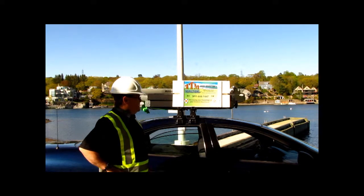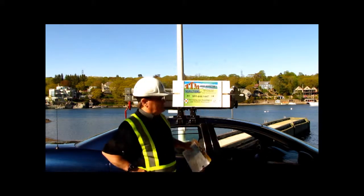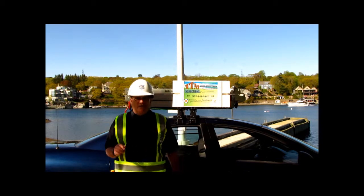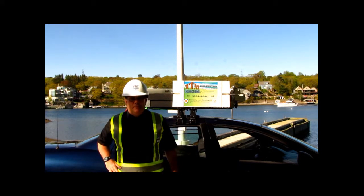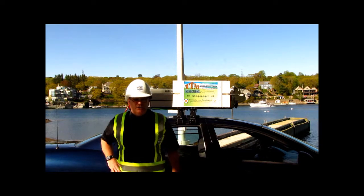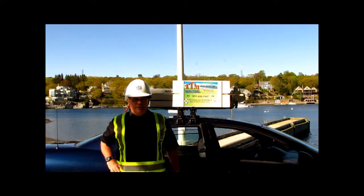We're down here on the beautiful Northwest Arm. A little while ago we were across looking at a property. What we're going to do today is just catch the weather — it's a beautiful day here in Halifax — and I'm just going to take a scan around and let you see the view. It's just absolutely amazing.